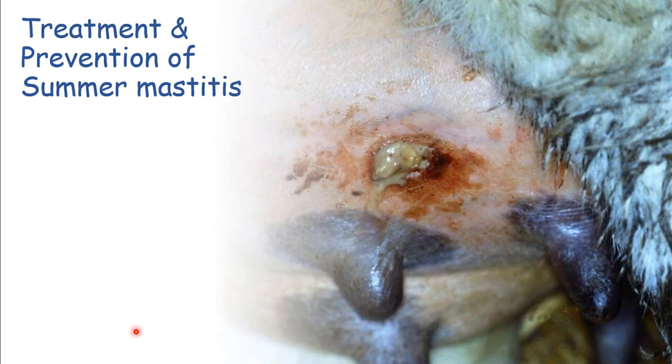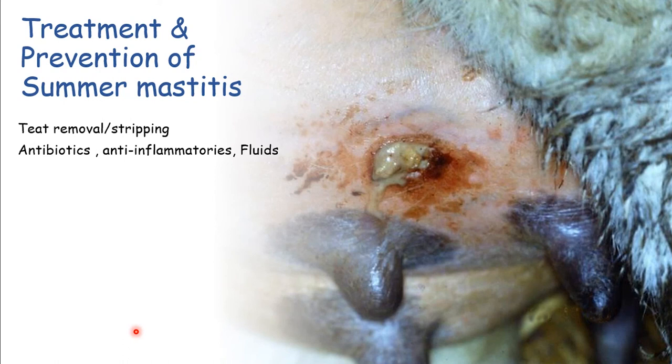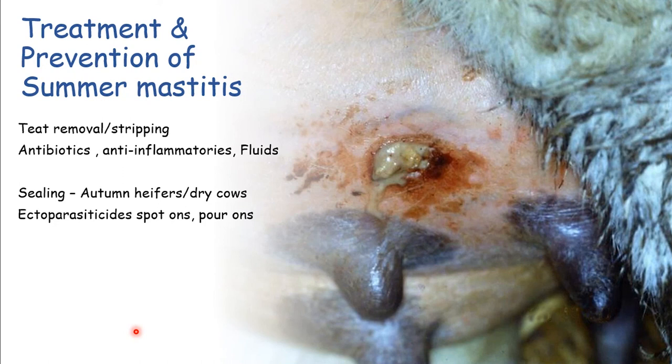For summer mastitis, the standard approach is to get affected animals stripped out or remove the teat - it's a welfare issue. We need to prevent it, and your vet will recommend antibiotics, lots of pain relief with anti-inflammatories, and fluids for very sick cows. Sealing helps, and standard insecticides or ectoparasiticides as pour-ons or spot-ons certainly helps. Stockholm tar around the udder is familiar but requires quite a lot. Look at the environment those dry cows, in-calf heifers, autumn dry cows, and suckler cows being weaned are in. There's certainly a role for natural products like garlic, as garlic buckets can be moved with different groups of animals.